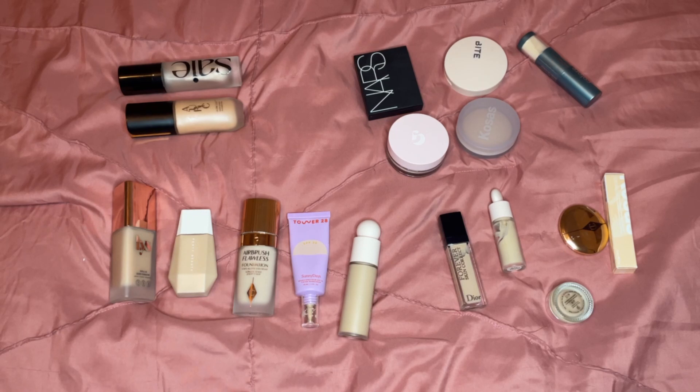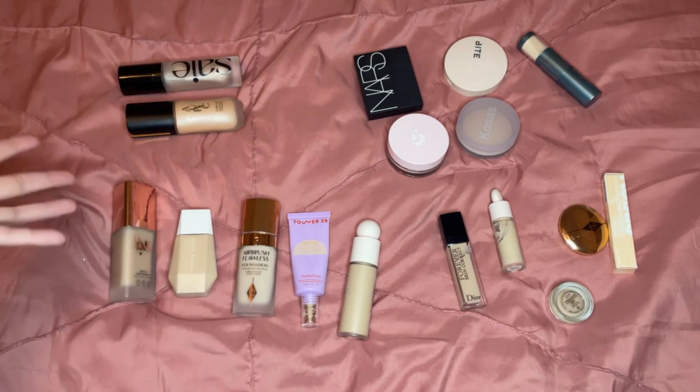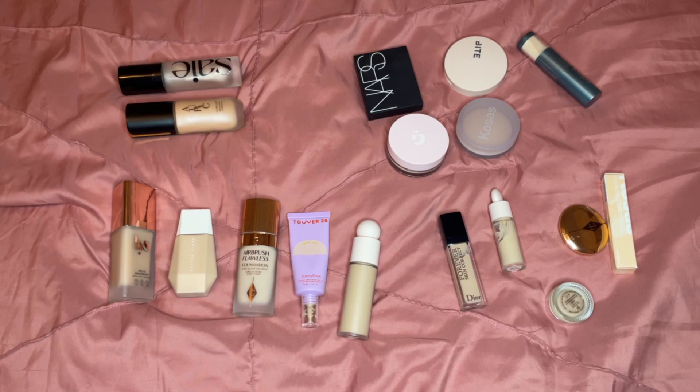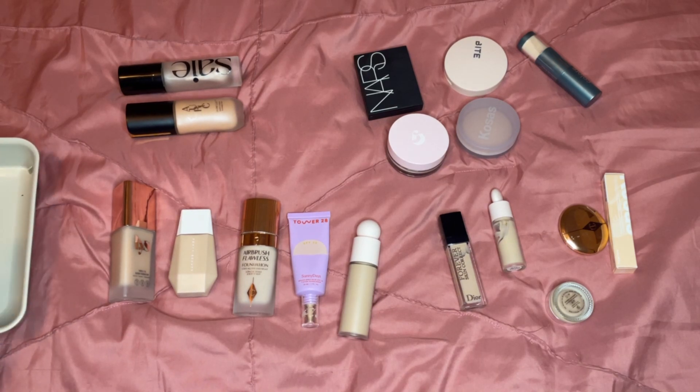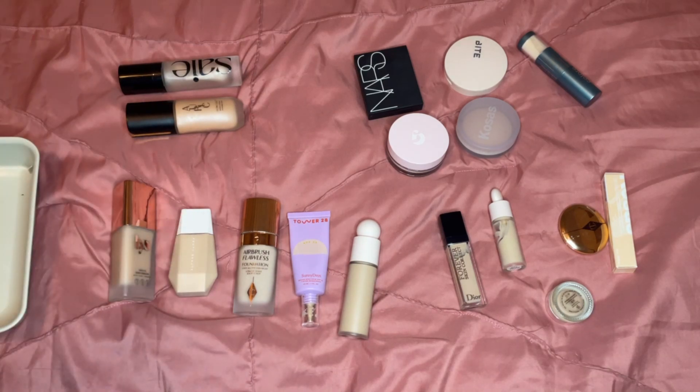I literally want products that I just use. I don't want things I haven't touched all year but remember being nice. There might be a few things I keep just to keep testing out, but for the most part I just want to cut it down. Let's get started — I might do a part two to this, but we'll see how long this goes.